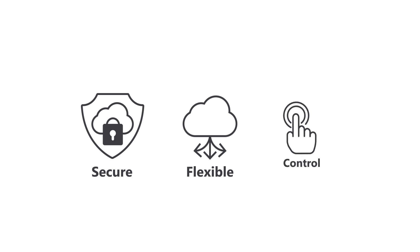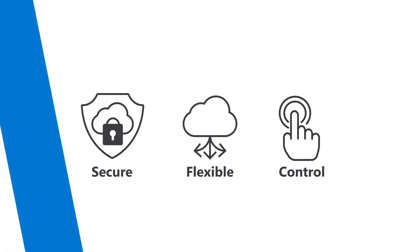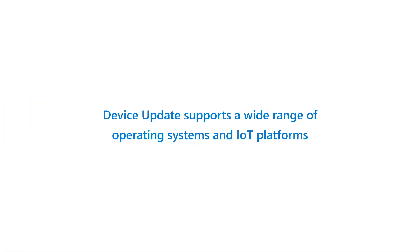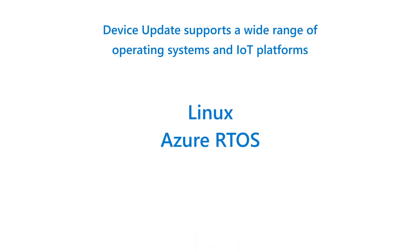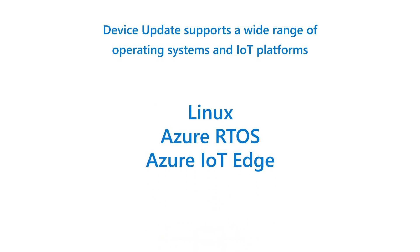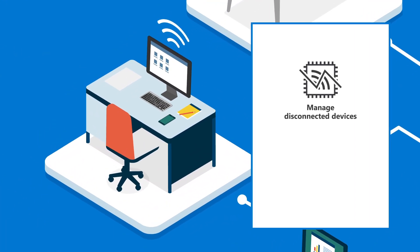Device Update for IoT Hub is secure, flexible, and helps keep you in control of every update. In addition to giving existing customers a trusted device update solution, Device Update for IoT Hub supports a wide range of devices, including those built on Linux, Azure RTOS, Azure IoT Edge platform, or the new Azure Percept platform. Device Update also allows updating disconnected devices, including those in nested configurations.